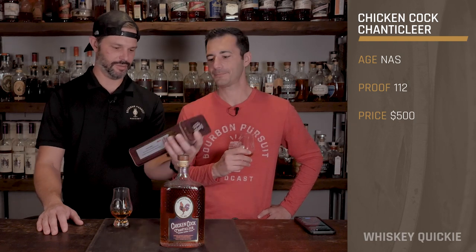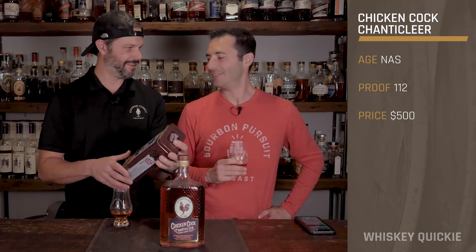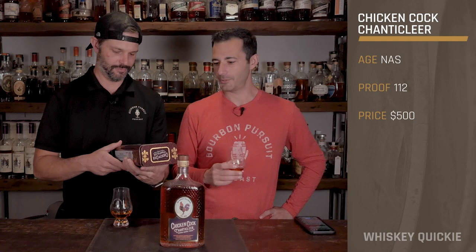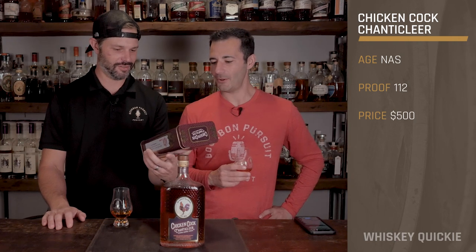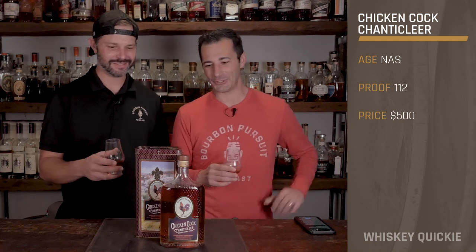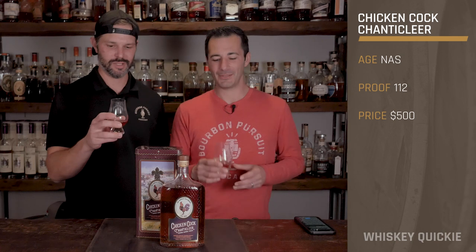Only 32 barrels of Chanticleer were produced and it comes in at an SRP of $500. I really like this tin but $500 — we'll see. You get a second use out of it — you can put your band-aids in there, or use it as a time capsule. Overall it does a cool job of bringing that old-world style to the packaging.